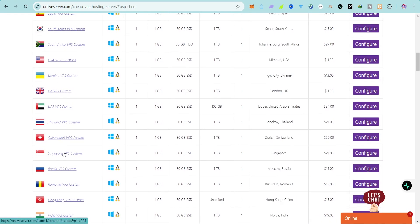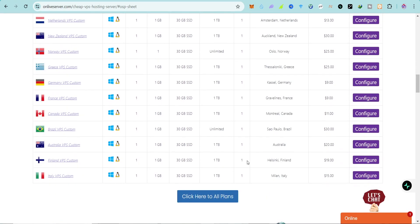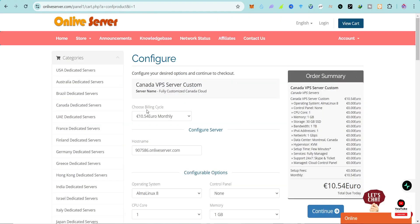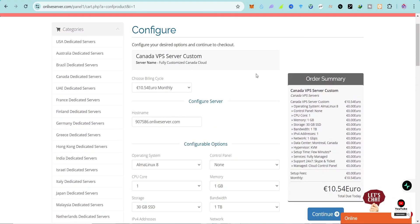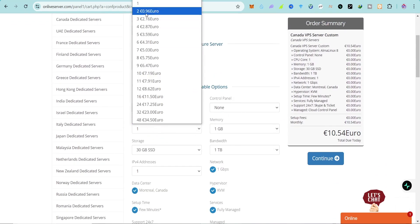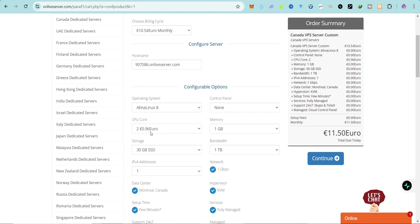You can check VPS options by country — tech VPS, Sweden VPS, Spain VPS, South Africa, and more depending on the country you select. For example, for Canada you pay only $11 to get 1 TB of bandwidth, 1 GB of RAM, and 30 GB SSD — that's Montreal. Then I'll click Configure to customize the plan.